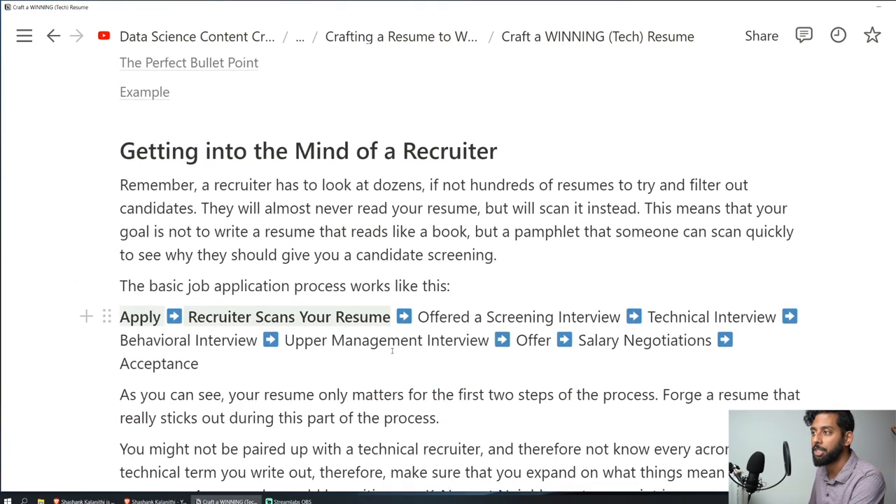That is the first section — getting into the mind of the recruiter. Throughout the entire resume writing process, think: what does a recruiter want to see? How do I make a piece of paper that communicates that I am a surefire candidate and an easy yes for this recruiter?